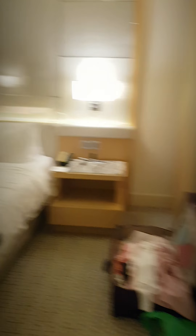Here we've got a balcony. Pretty cool. Big ass TV.